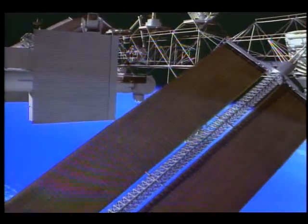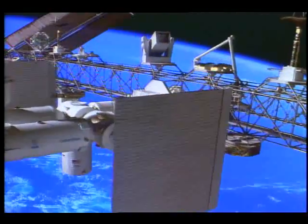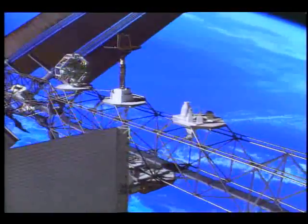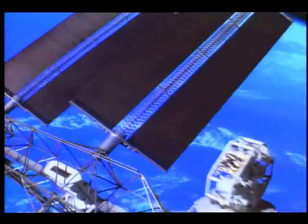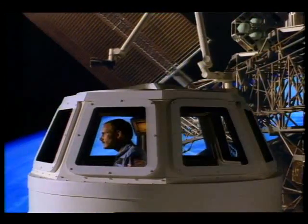Freedom's external payloads are attached to a truss structure 500 feet long. Instruments are trained on the sky as well as Earth. Information gathered enhances research in astronomy, oceanography, geology, and meteorology, changing the way we understand our world and our solar system.